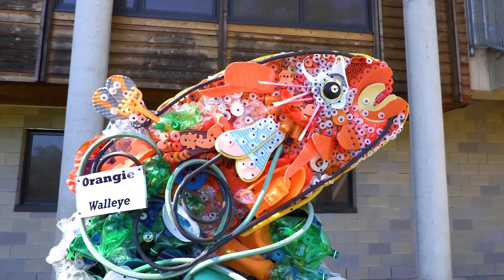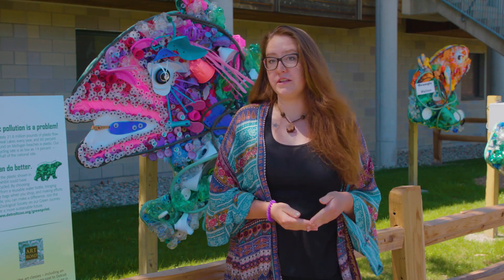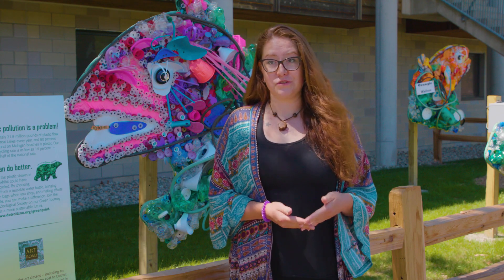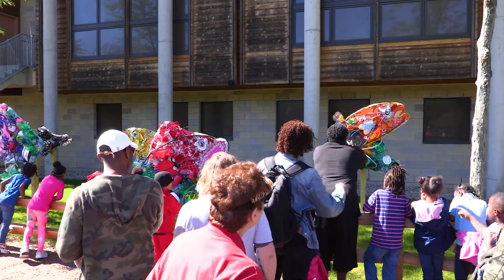Art Road is a non-profit bringing art classes back to schools in Detroit that have cut it out due to budget cuts. Right now 60% of DPS schools have no art in their curriculum at all.